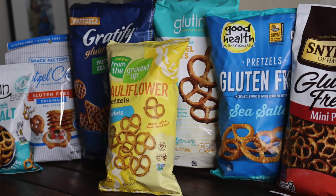We tried every single gluten-free pretzel and came to two different conclusions for what's our favorite. My favorite is Good Health — and mine is Snyder's. Let us know what we should taste test next. Please make it something good. Peace.